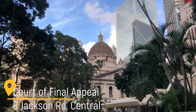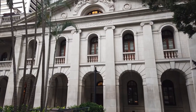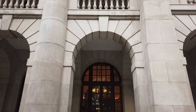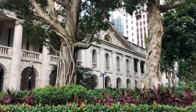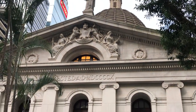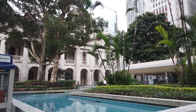The Court of Final Appeal, or Old Supreme Court, is another gorgeous colonial building hiding among modern skyscrapers in Central. The construction of the building took almost 12 years. During the Japanese occupation of Hong Kong, the building was used as the headquarters of Japanese military police. In 1978, the Old Supreme Court was severely affected by the construction of the MTR. Therefore, it had to undergo some restoration afterwards. Since 2015, this building has been housing the Court of Final Appeal.